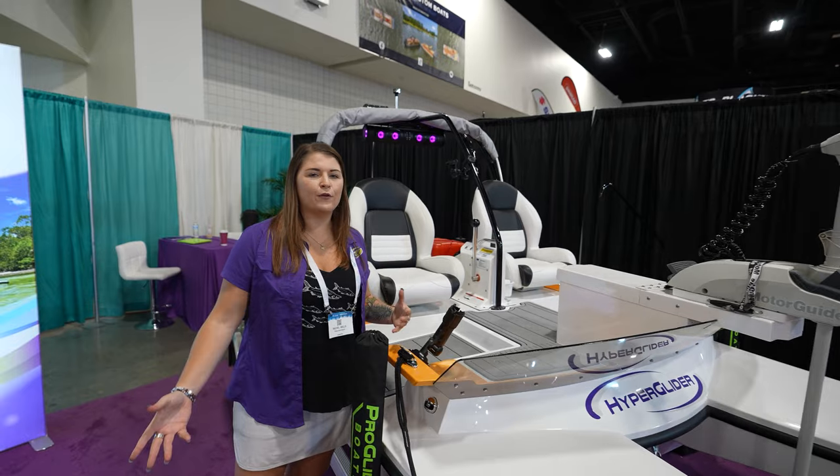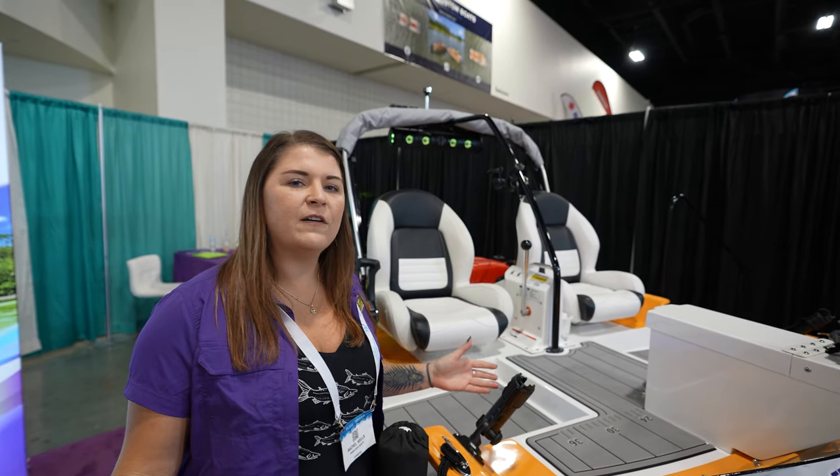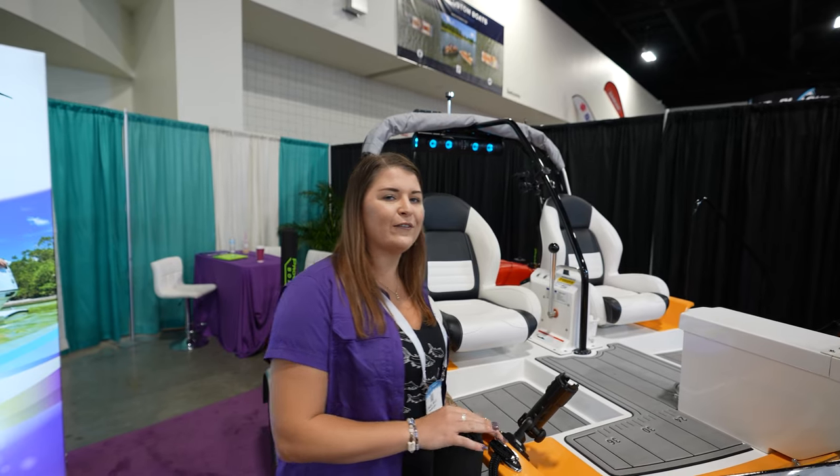This is kind of like the souped-up big brother version of the crappie cat. It's going to be stable — it's about 12-foot-6 by 6-foot-6, so it's a good-size hull for you.